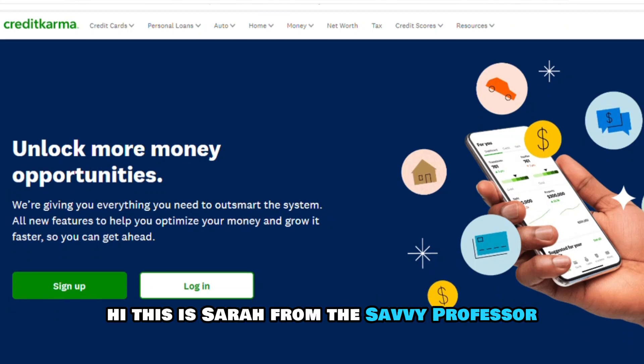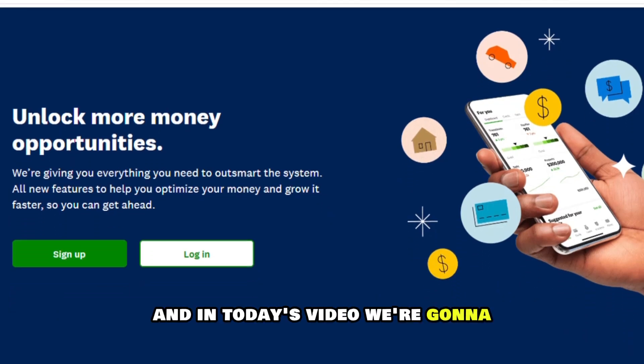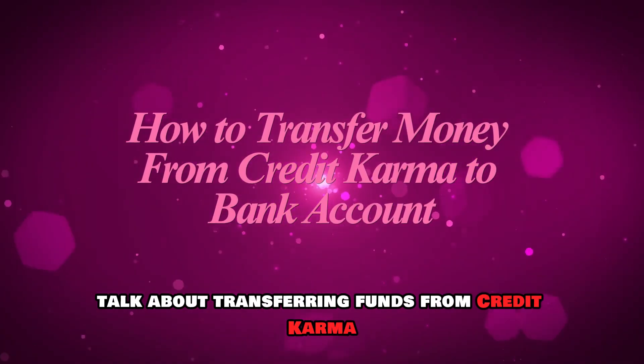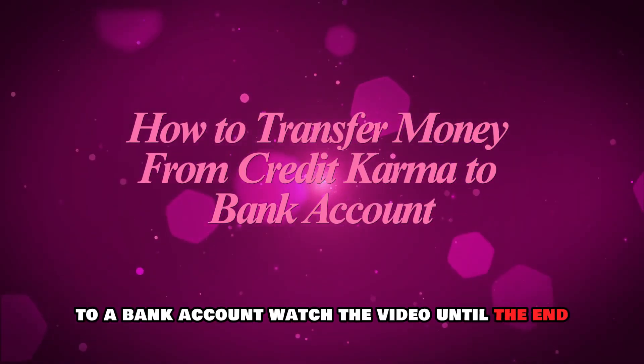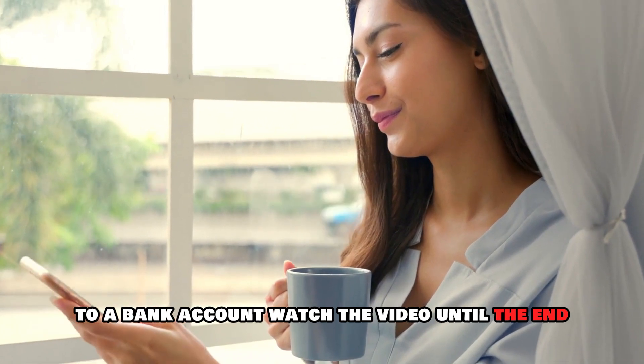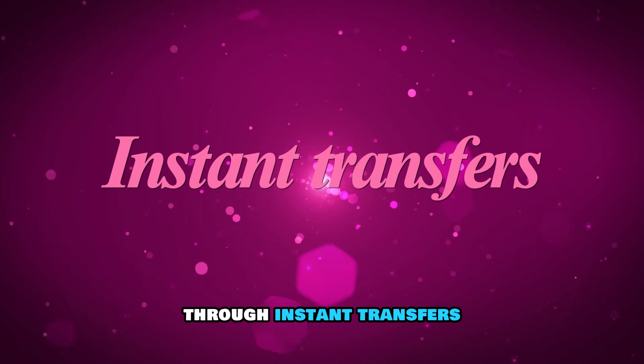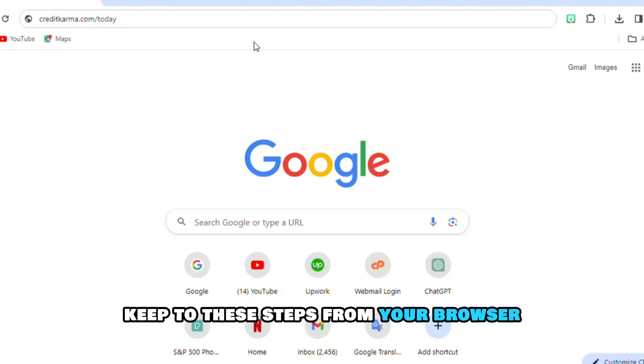Hi, this is Sarah from The Savvy Professor, and in today's video, we're going to talk about transferring funds from Credit Karma to a bank account. Watch the video until the end to learn how to accomplish this through instant transfers. Keep to these steps.